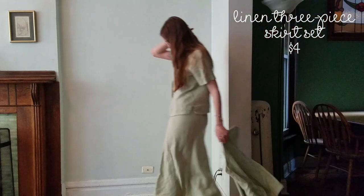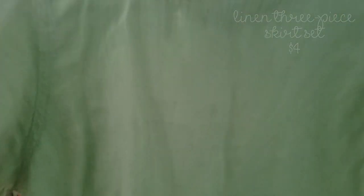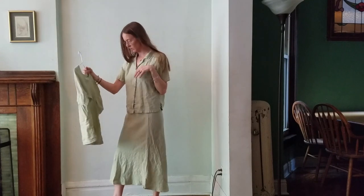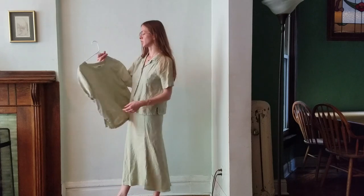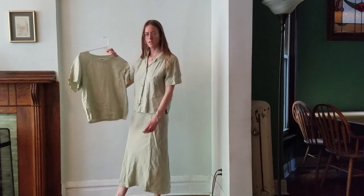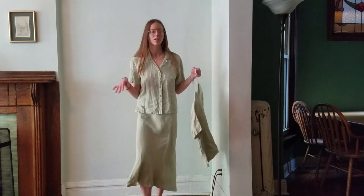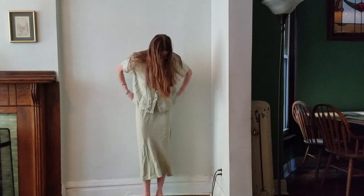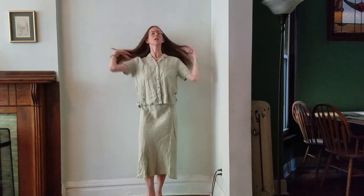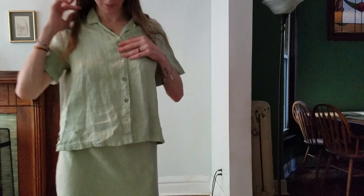This linen suit is part of a three-piece suit — this is the third piece. It's got a nice neckline and it's 100% linen. The three-piece skirt suit — I think this third piece is a little oversized and not very shaped on its own, so I might eventually sew it into a cropped tank top when I get the time. But 100% linen, everything looks really nice together — nice little fluted skirt and cute buttons, very delicate.